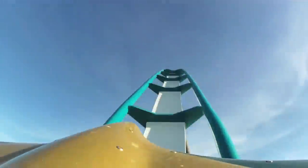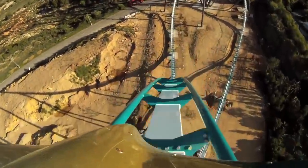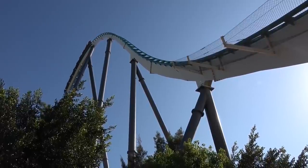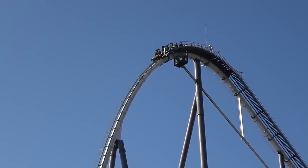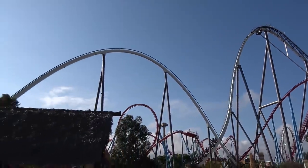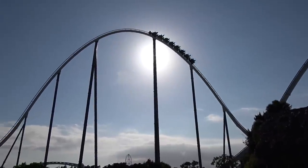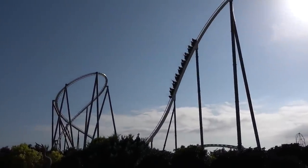Before climbing up into the first of five camelbacks, which is the tallest camelback on the ride. You get some great airtime on this — you get whipped out, especially on the back. How these camelbacks are designed is that when you go up into them you get airtime on the front when you crest up into it, and on the back you get it more when you're coming out of the camelback as well. Lots of talking about camelbacks in this one, but it's definitely worth it.